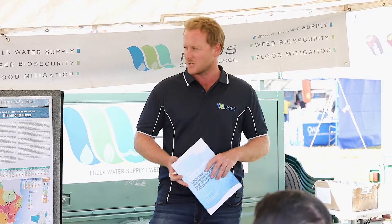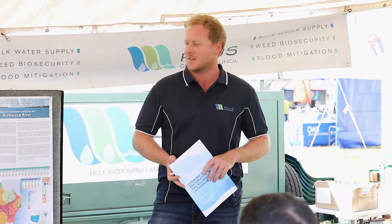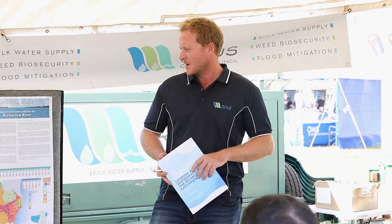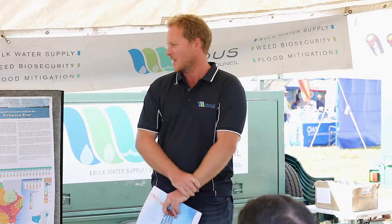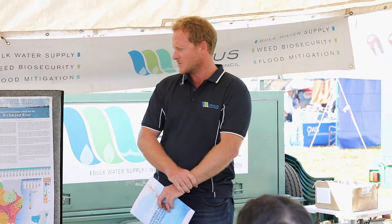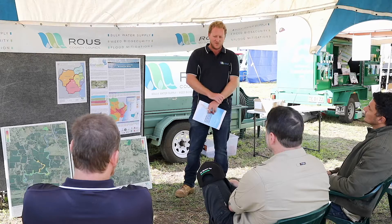Everyone may have heard about restoring the Richmond and the need for that. There's a bit of science behind that push. As a touchstone, we often go back to the EcoHealth study, which was done back in 2014. That was a year's worth of work done by UNE, looking at a number of different areas and catchments up the East Coast and assessing four parameters.